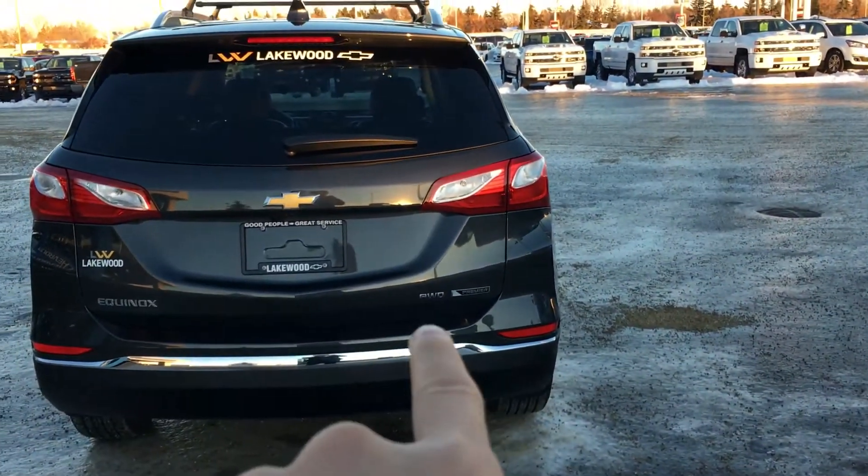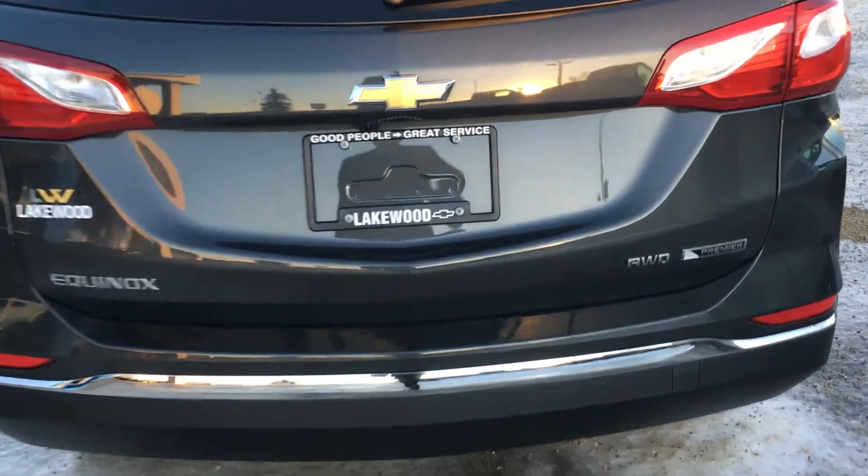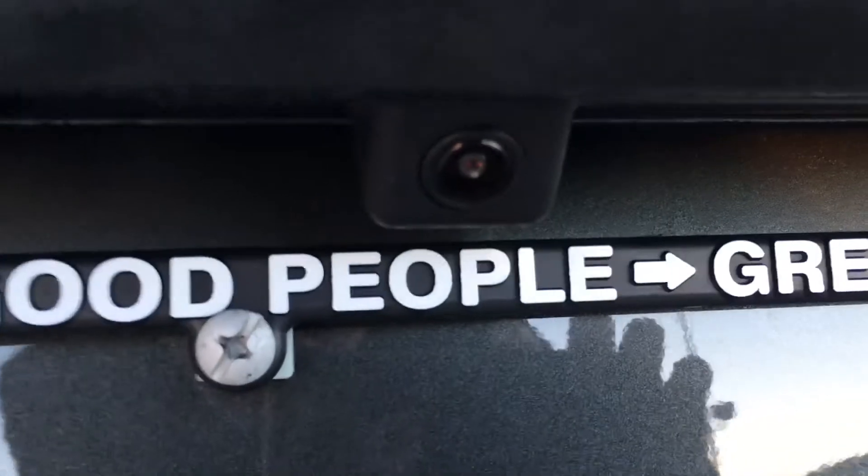You can see the all-wheel drive badge there. This is an all-wheel drive model so it's great on traction, especially in the wintertime. Underneath here you have the backup camera which was shown earlier.